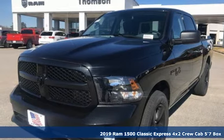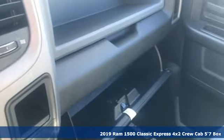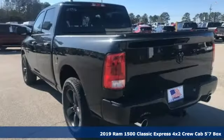Here's a new 2019 1500 Classic. Ram gets the job done. And get ready for an impressive combination of features.